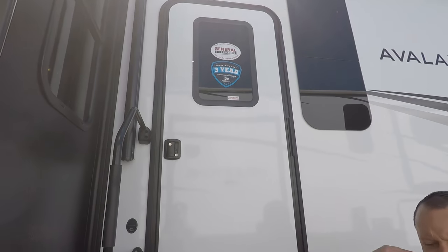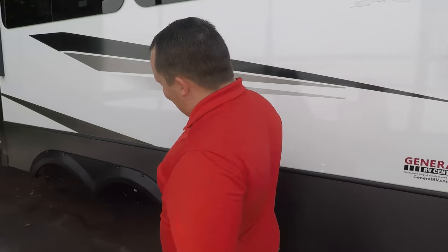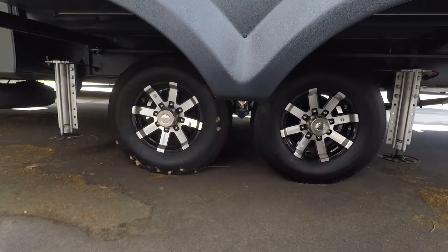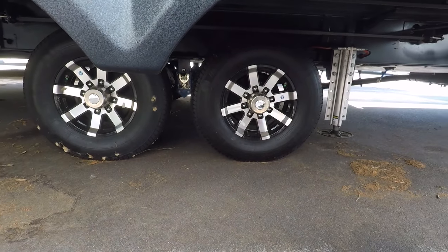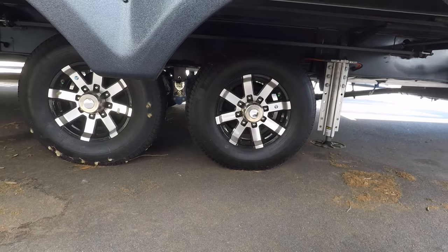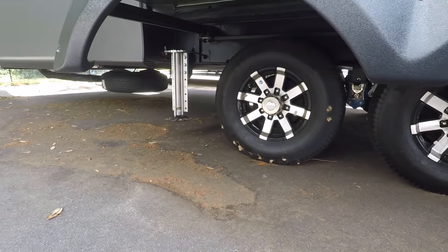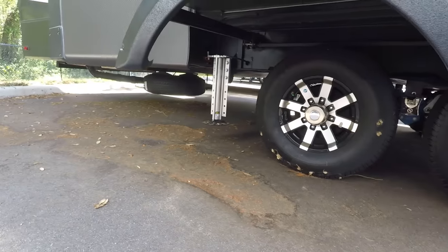Because it's a Keystone, you get the one-year tip-to-tip, three-year structural warranty. Coming down the side, look at these nice G-rated tires — ST 235/80R 16-inch tires, good for high speed. And look at that Road Armor suspension by Lipper Component. You've also got a spare tire under there.